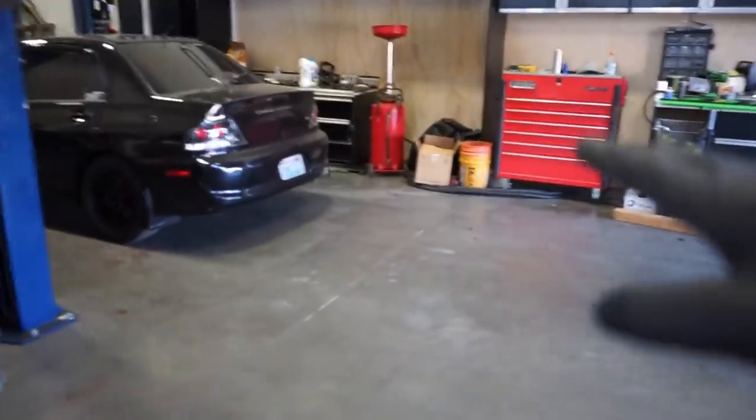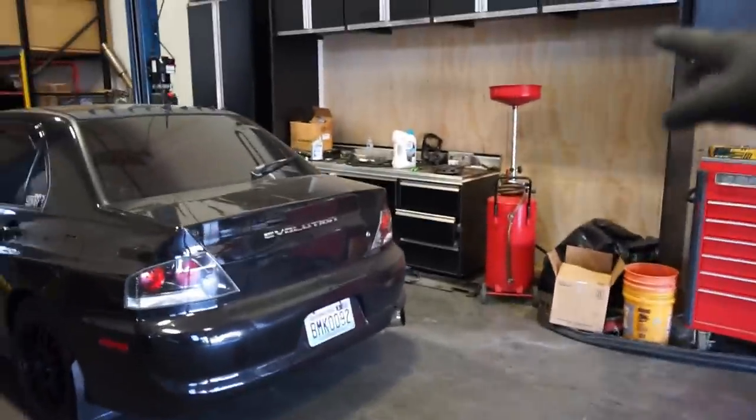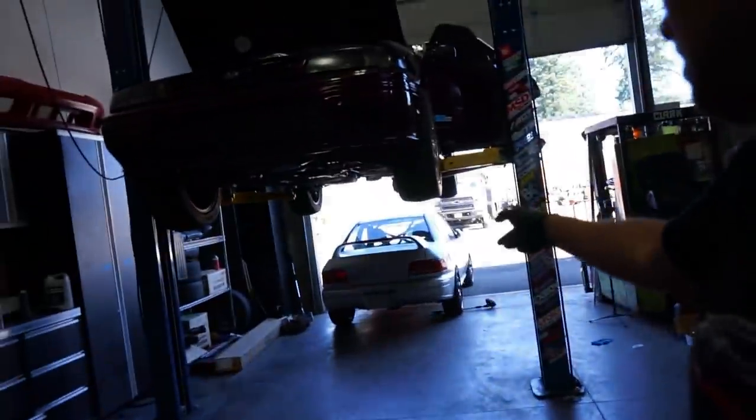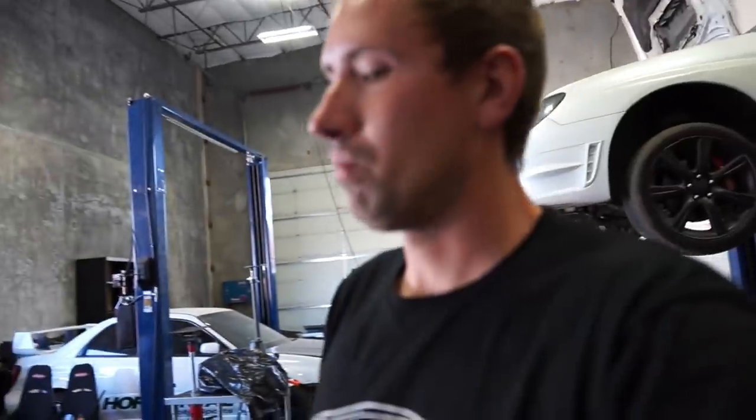Now that we got things moved around and our area cleaned up, I'm probably going to clean up that bench over there so that way I can lay the parts out and show you guys. Yes, I'm out of breath from pushing that thing - it doesn't have any kind of steering or brakes, so that was fun. Let me get this bench cleaned off and then I'll be able to show you guys all the parts we're working with.